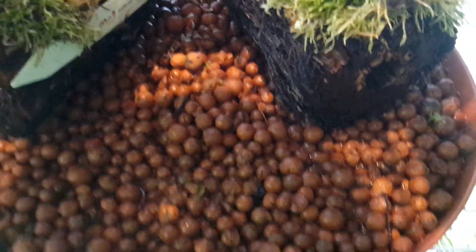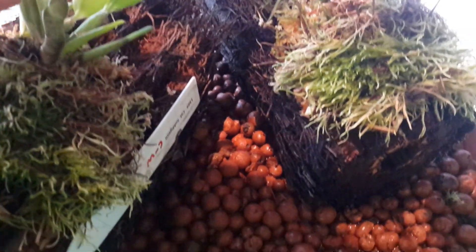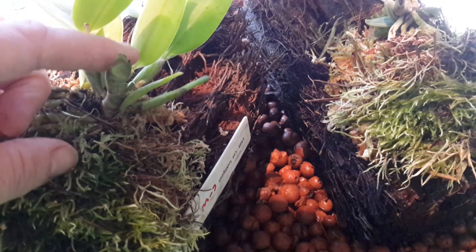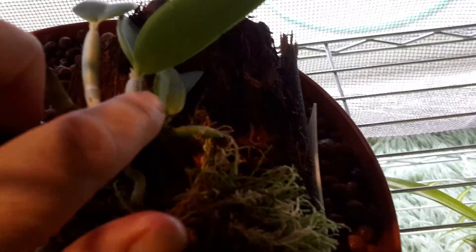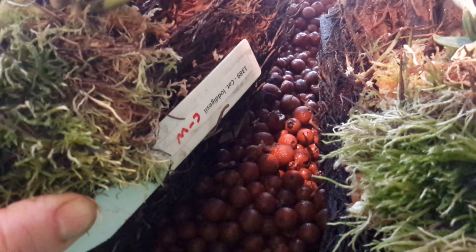The other thing I wanted to show you is the mounts I did on the cattleyas — they're growing really nicely. Here's one of the tips doing really well, there's another one there, and this one over here has got a nice tip growing and also some air roots coming through. These are the first things I mounted and they are doing really well — I'm really happy with them.